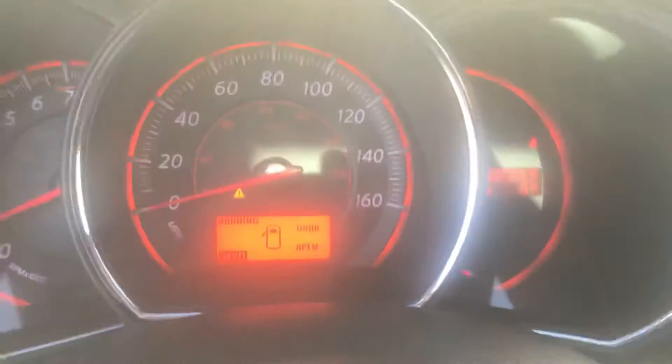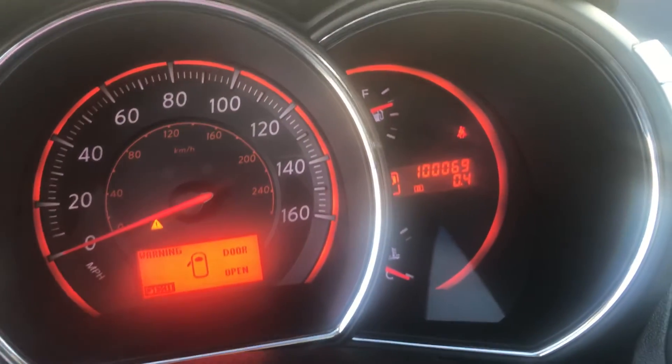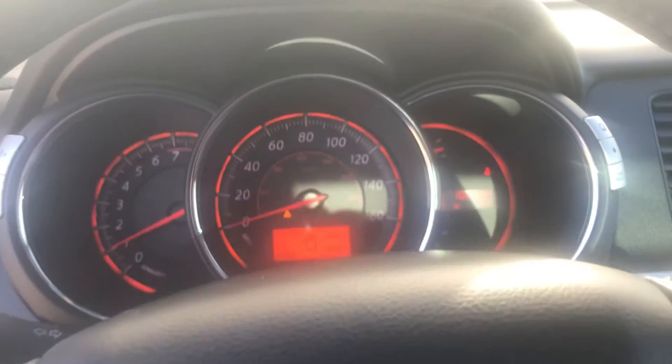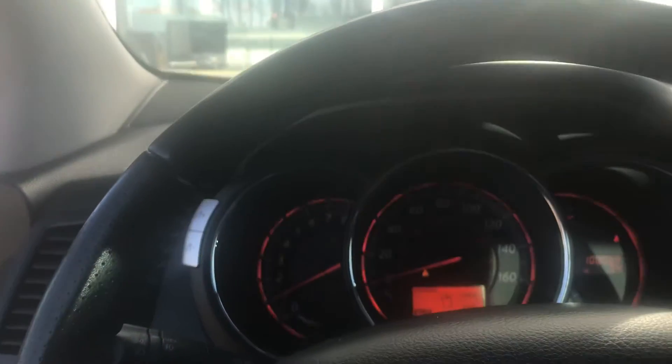This one has actual miles right there — 100,069 miles. A drop in the bucket for these things, especially with the six cylinder that they come with. These things statistically probably go to 250, 300,000 miles even. With that larger displacement engine, it's just less stress on the engine itself, making it last that much longer.